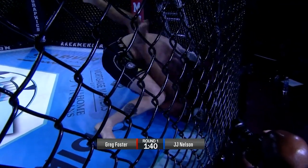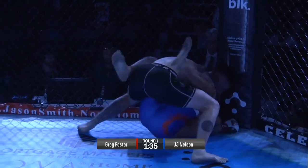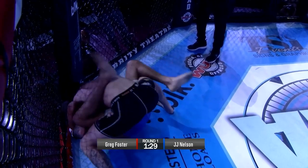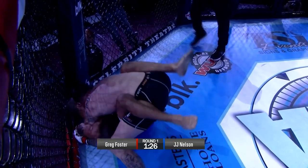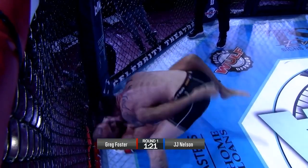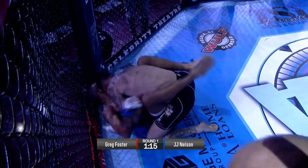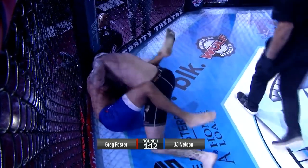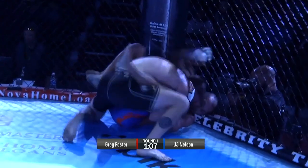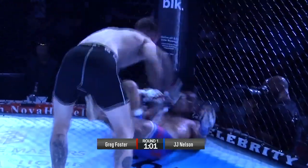Nelson immediately gets full guard though. Greg Foster has him damn near in his corner. Beautiful elbow over the top from Greg Foster. JJ Nelson doing a good job holding on, negating a lot of the damage. Good elbow from Greg Foster — he's got him smooshed up against the cage. Nelson opens guard — now closed guard. Like I said, he's avoiding a lot of the damage. Good posture.